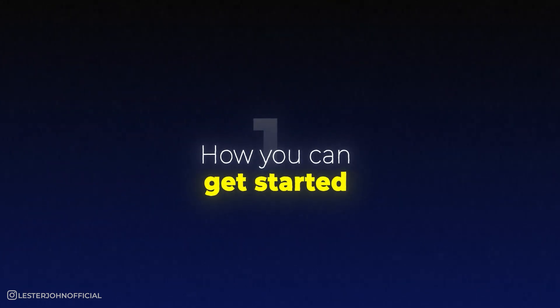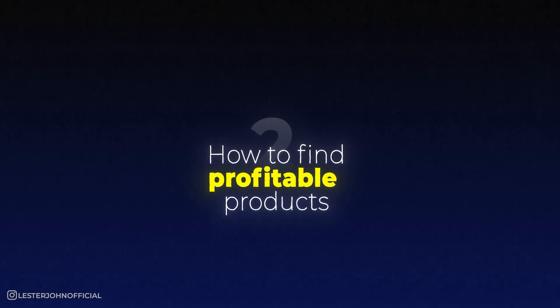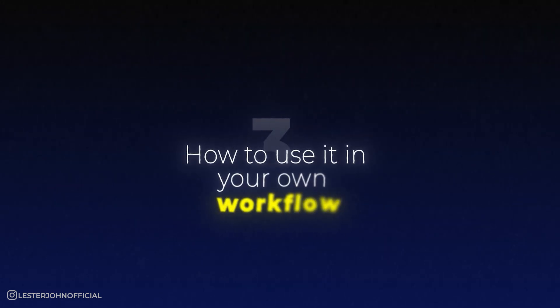Even a complete beginner can simply follow along as it will be very efficient and doesn't require a lot of sourcing experience. The more you practice sourcing and using SellerAmp, the easier it will get to find profitable products. We're going to break the video down into three parts: how to get started with SellerAmp, how to find profitable products, and how to use it in your own workflow.